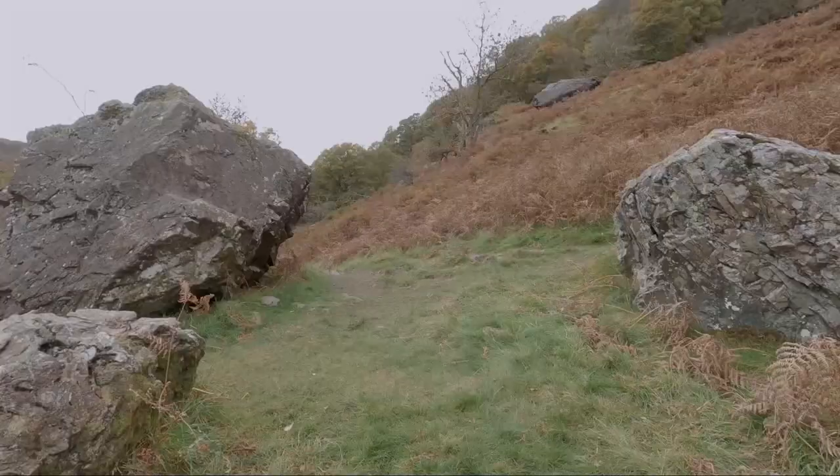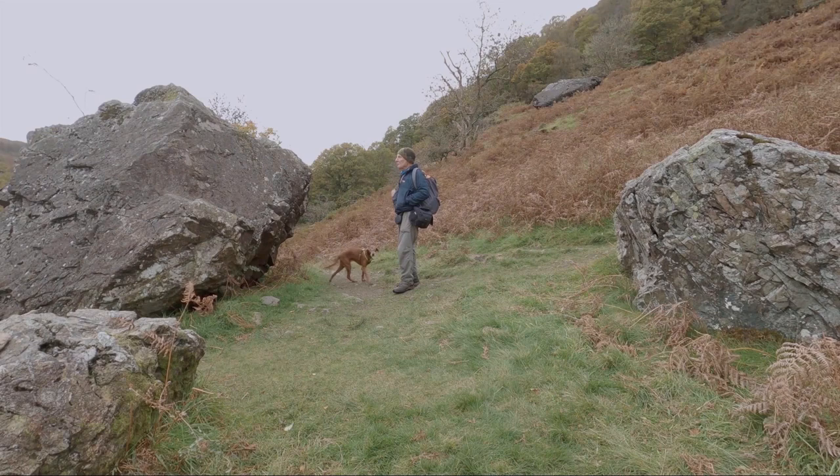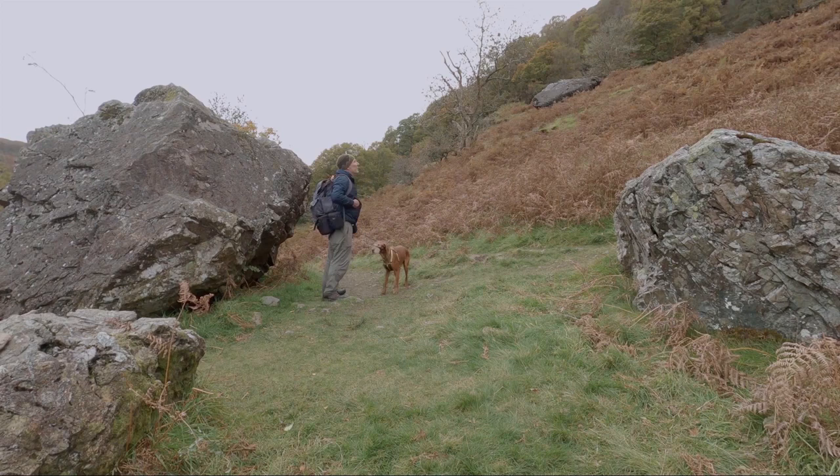The only thing really of note as you're coming down through the trees on the path is this massive boulder which lies just to the lower side of the path. There are a couple of others here and you can see there's another massive one up on the fell, and another couple up in the trees — they must have fallen off the crag at some time. You've got to think how lucky it was that they didn't land on the footpath.